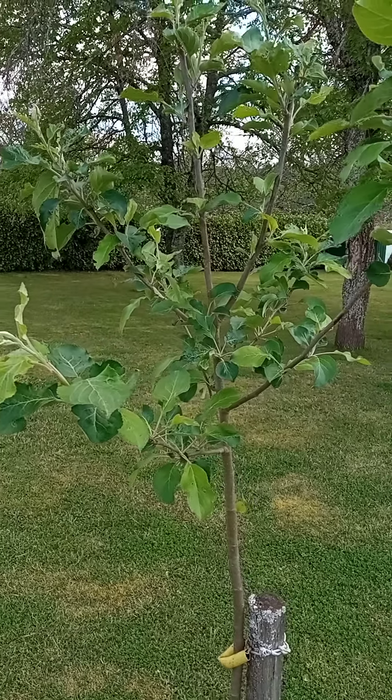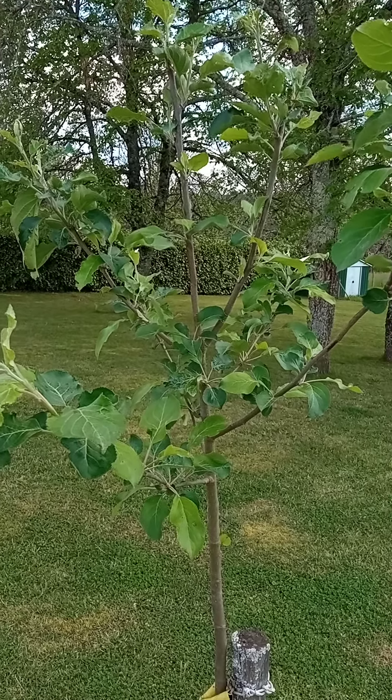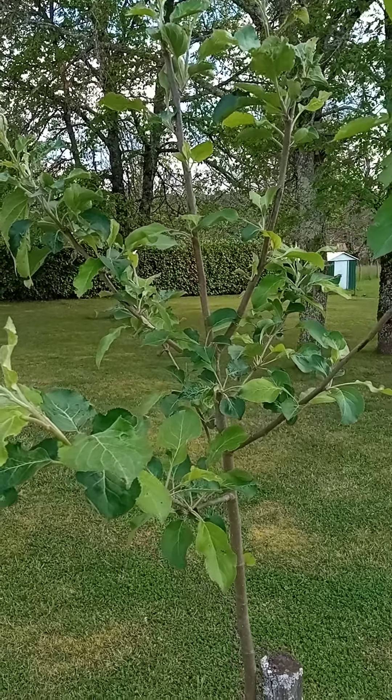Hello everyone. I'm out in the orchard today and I'm just going to introduce you to, if you haven't already found them yourself, moths and caterpillars that feed on apple trees.